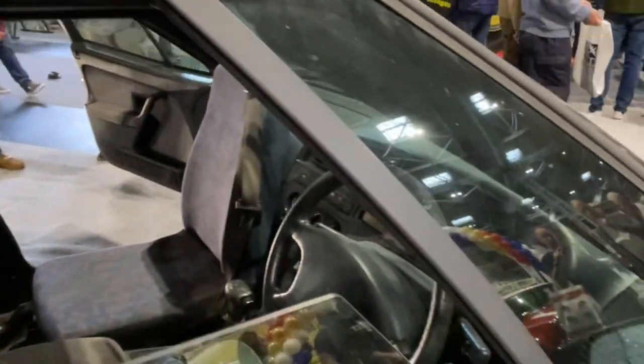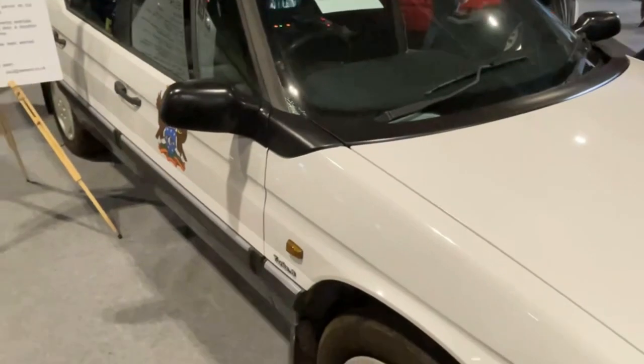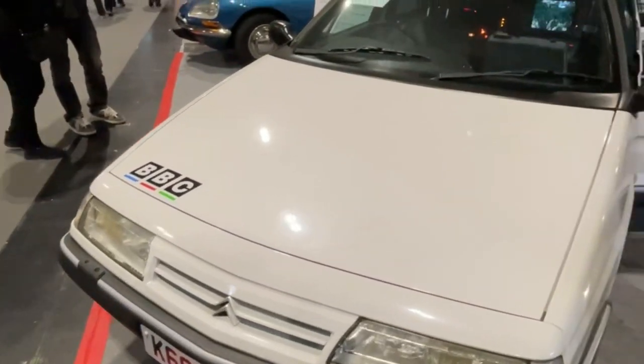So do we know what happened to the original cars that the BBC used? As far as we know — and we can't be sure — they certainly rusted out quite well. They thrashed them to bits over rough roads.